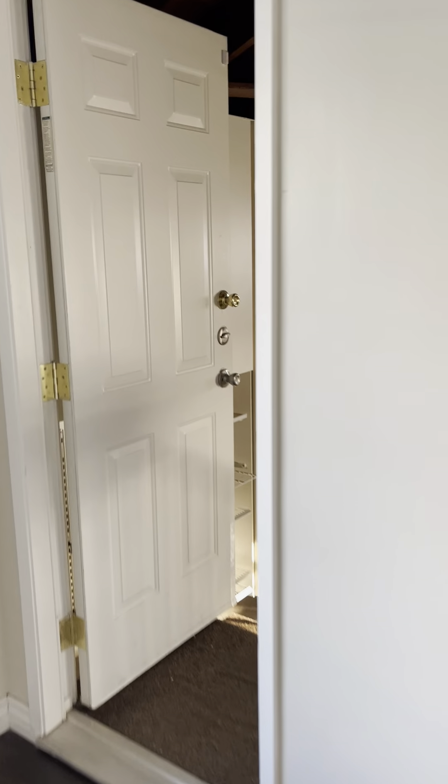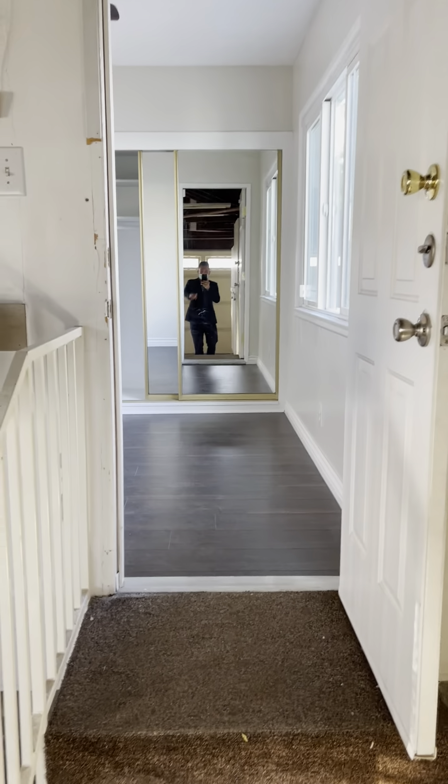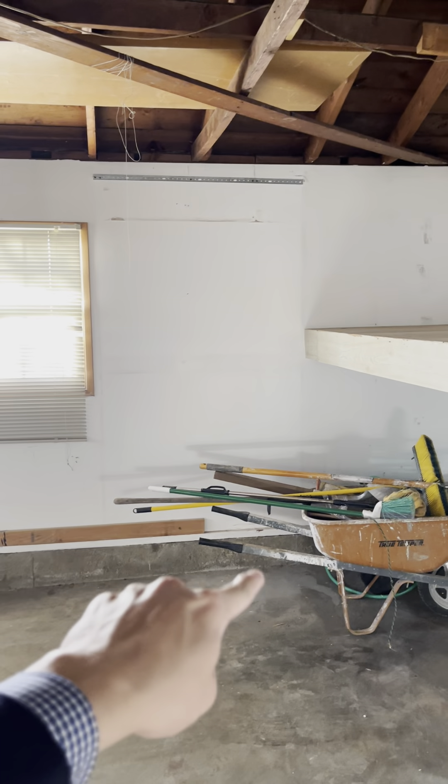This home has a direct access from the bedroom to the garage. You can actually close this door here and it could create an outside entrance into the front door area.